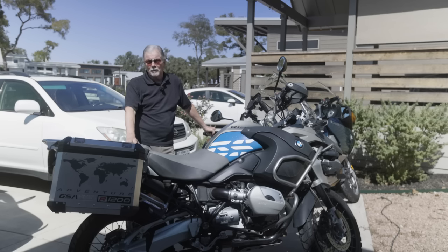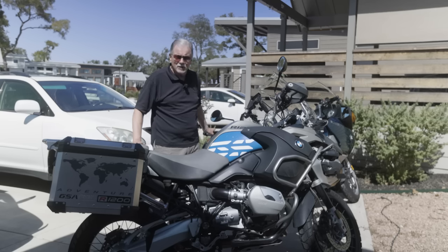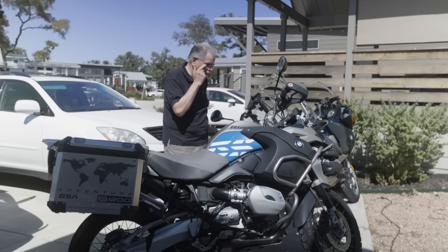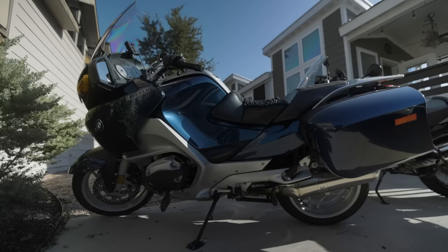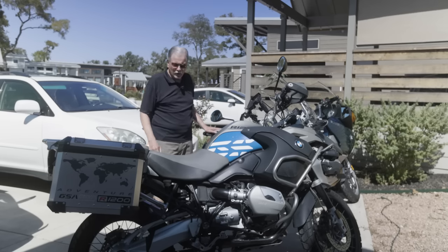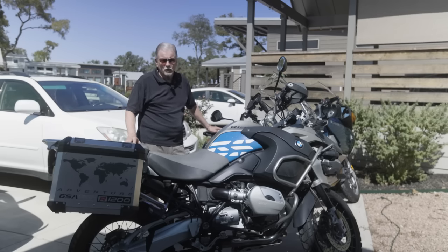This is the motorcycle I ride — a BMW R1200GS Adventure version with the eight-gallon gas tank. Behind it is the road touring version, mechanically very similar but more of an on-road touring bike, although I have ridden these bikes off-road as well.